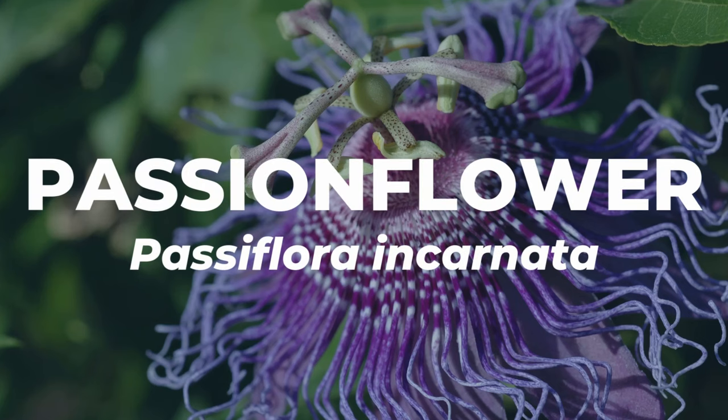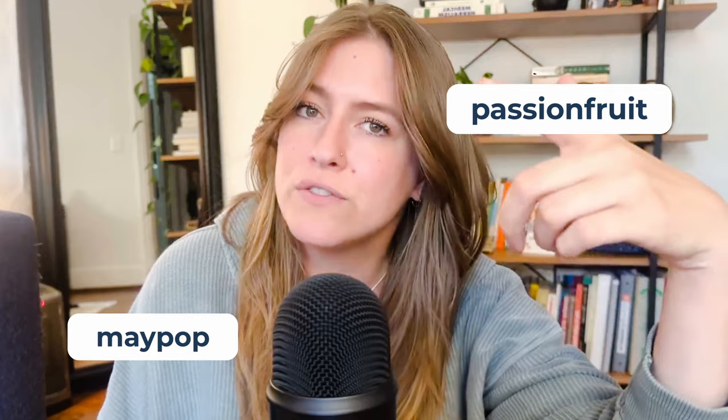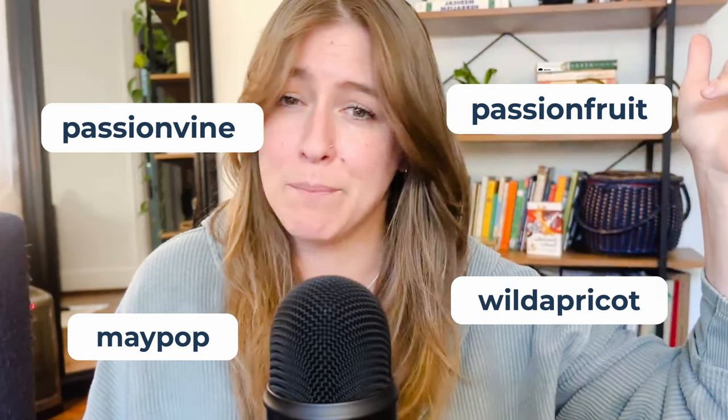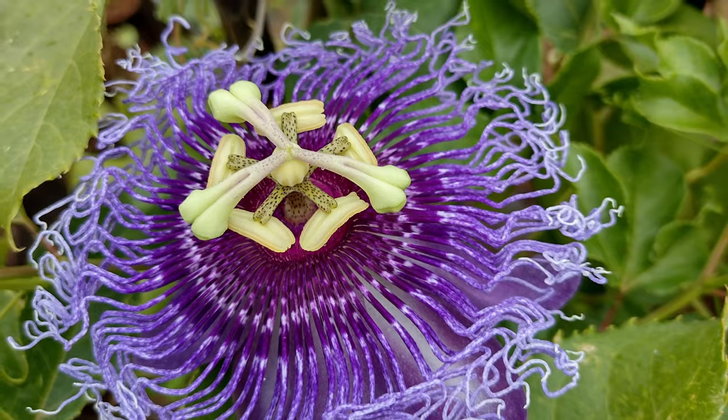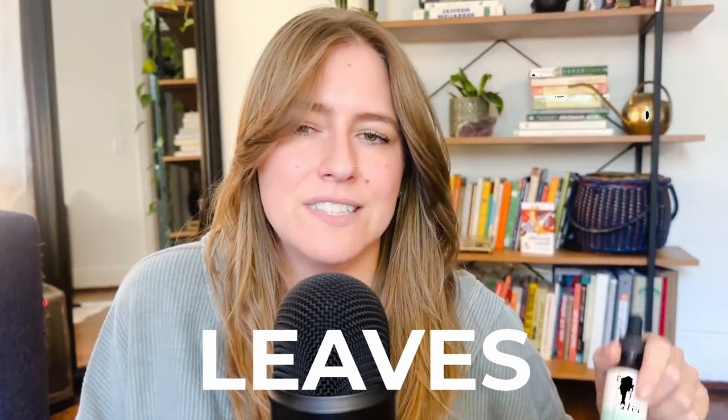Passiflora incarnata, also called maypop, passion fruit, passion vine, or sometimes wild apricot — there are so many varieties of passionflower, one of them actually being the plant that produces the fruit for Hawaiian punch. This plant is so cool and it has these big, beautiful alien-looking flowers if you ever see it — like they're straight out of Avatar. Although the flowers are so beautiful, that's not really where the medicine is. There is medicine and beauty, so they still bring joy and awe, and that can be soothing as well.